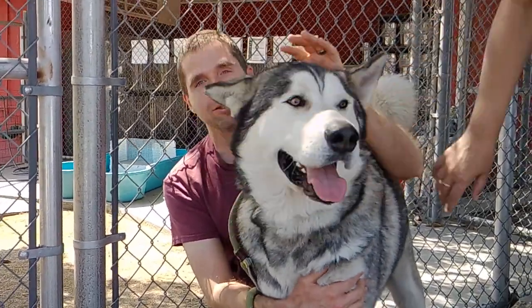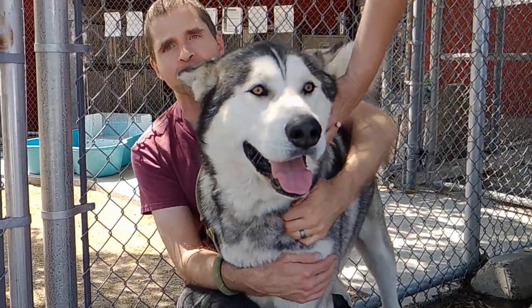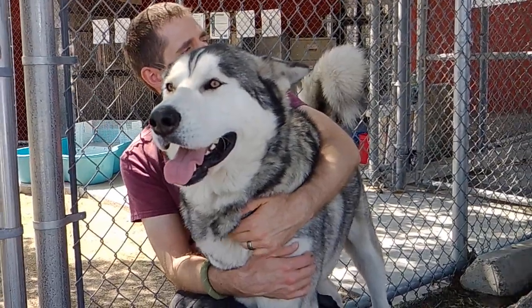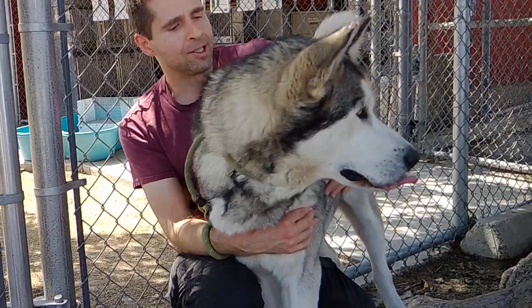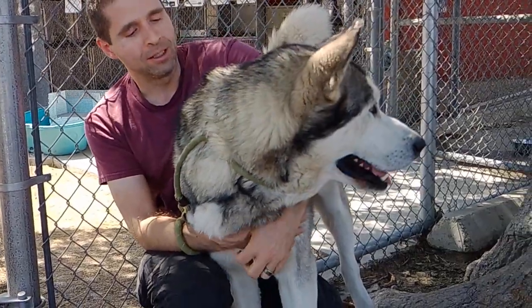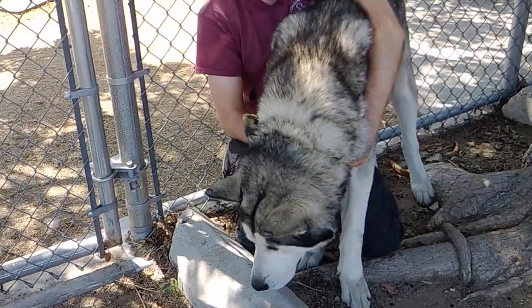The breed in general is known for its smarts, and this one in particular is very smart. He actually knows a lot of commands — he can do sit, stay, and come. You could probably teach him a lot more. He'll be easy to engage, very loving, and very active.